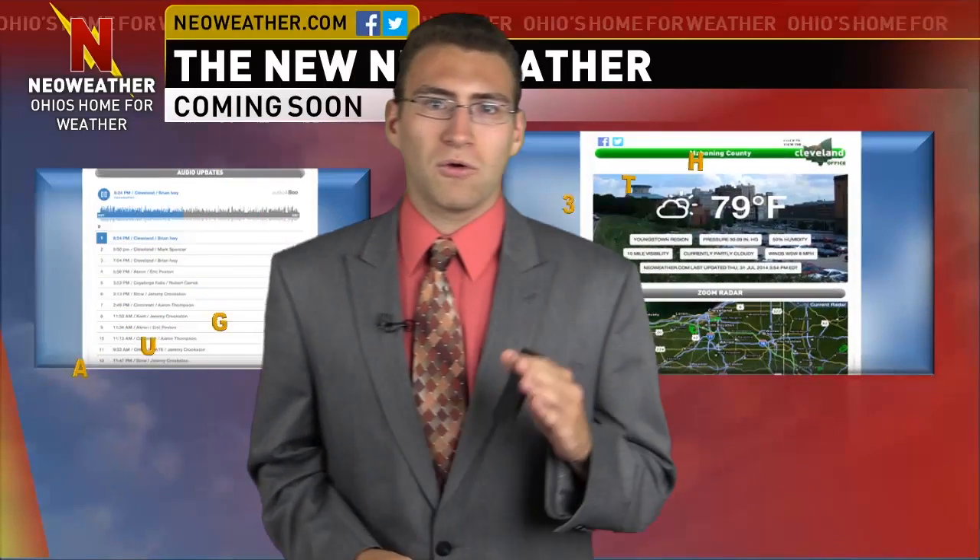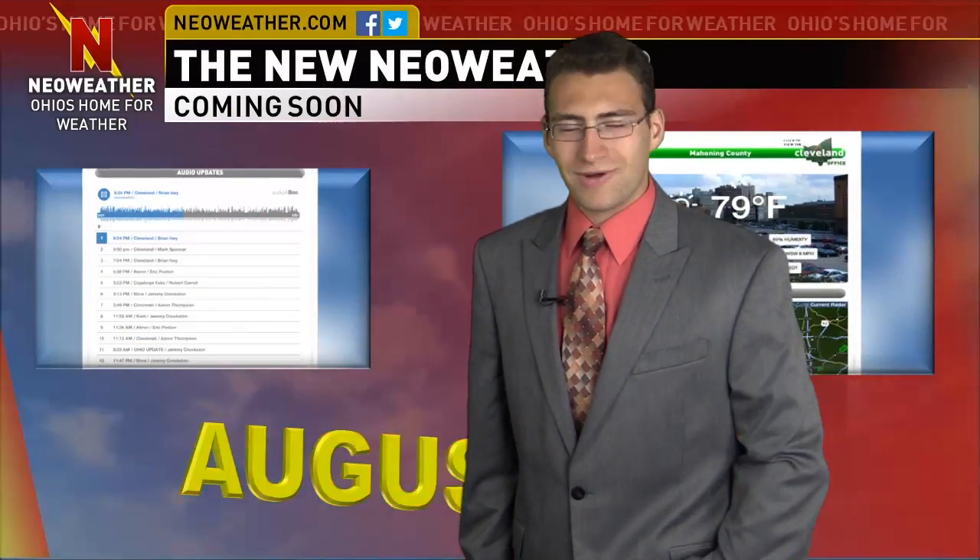Remember, the brand new renovated NeoWeather.com is coming out this Wednesday evening at 8:30 p.m. Be there or be square, because there are several new features that I think you're all going to like. I'm forecaster Brian Ivey — you have yourself a great day.